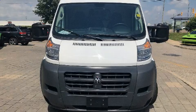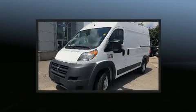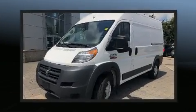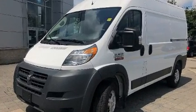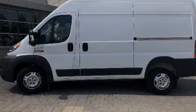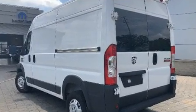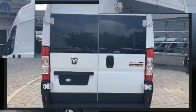The 2018 Ram ProMaster 2500. A 3.6 liter V6 engine pairs with a sophisticated six-speed automatic transmission, providing a smooth and predictable driving experience. Top features include air conditioning, one-touch window functionality, variably intermittent wipers, turn signal indicator mirrors, and remote keyless entry.